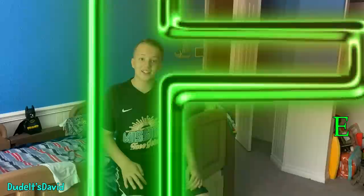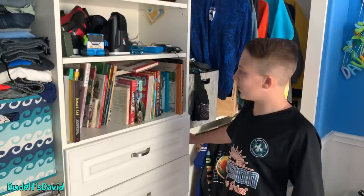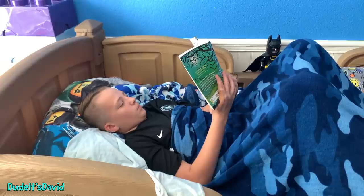E is for English. Let's find a book — that could be easy. Sometimes I practice reading, and writing, and spelling, but today I'm going to read a book. I think I'll read this one. Perfect. All right, that was good.